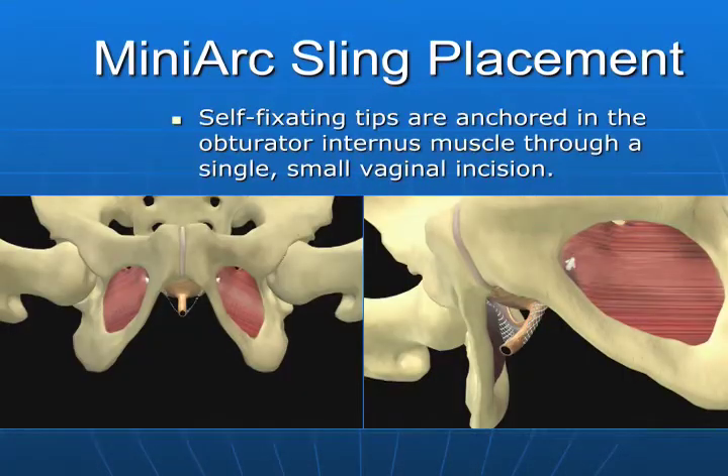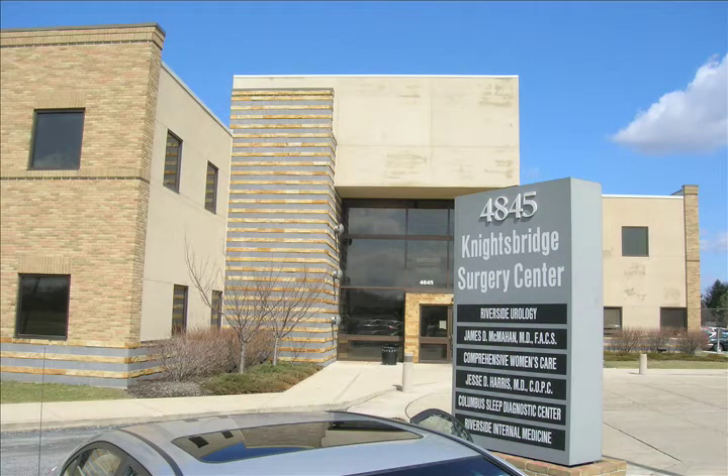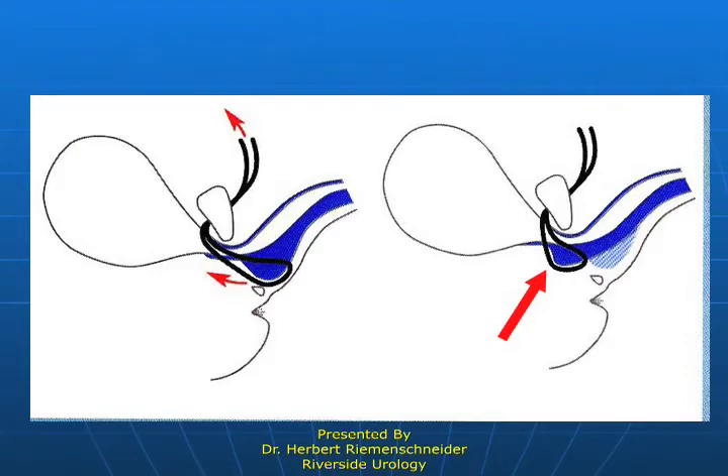This has gotten very sophisticated. Here's the obturator muscle and the sling around the urethra, and this little dart retains the sling in position. We have a surgery center — essentially a hospital operating room in a separate environment. There is also a sling manufactured by American Medical Systems called the Advanced Sling, which can take a low-lying bladder neck and pull it back up into the abdominal cavity.